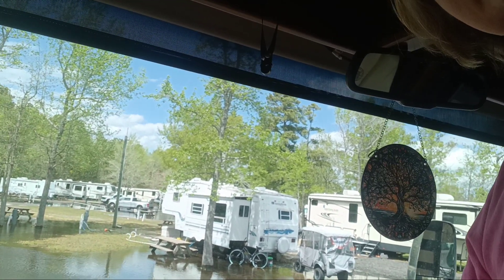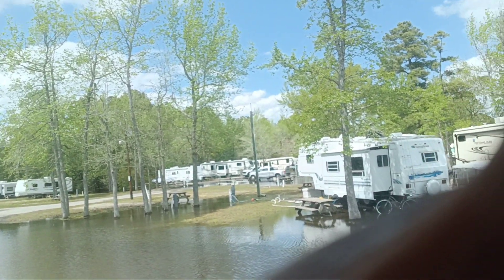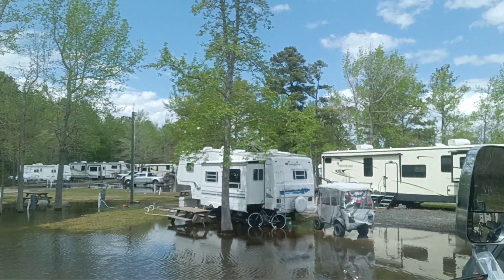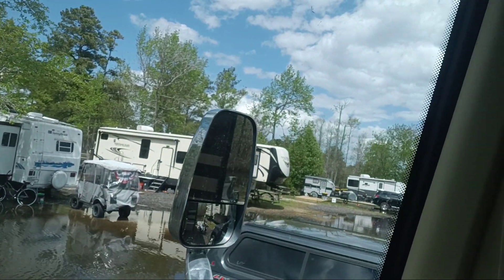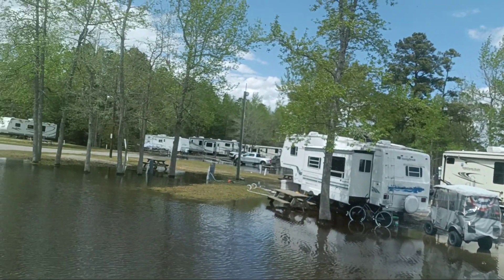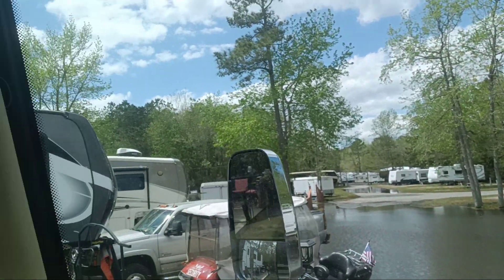This is just a little glimpse — there's not much they can do about it, really. Hopefully you can see the water moving. Let me switch this back around; hopefully that doesn't make you too dizzy. I'm the dizzy one!